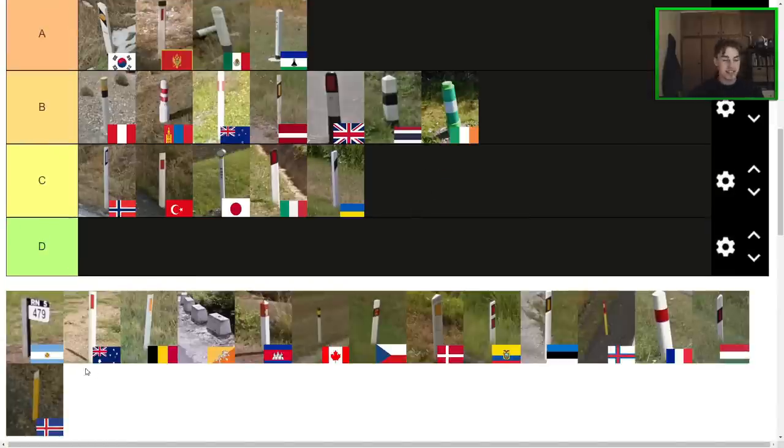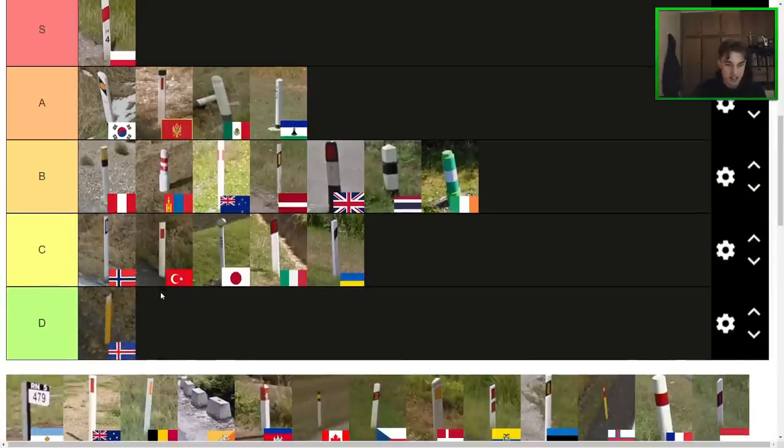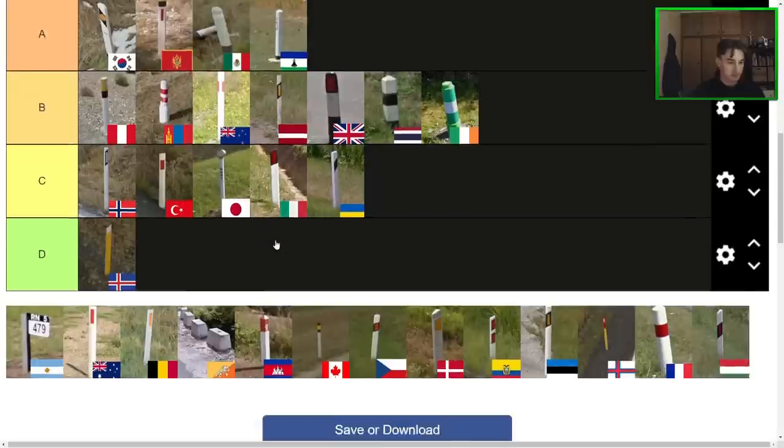Next up here, we have the Icelandic bollard — one of my least favourite bollards, if I'm honest. It is yellow, which is unique and pretty cool. I don't really love the shape, and I don't really love the gray on yellow colour combination — it's a bit strange. It would be better if it was just a white reflector. I might have put it D last time, and I feel like D is actually kind of right — I think the Ukrainian one is better, and marginally the Italian one is better as well.